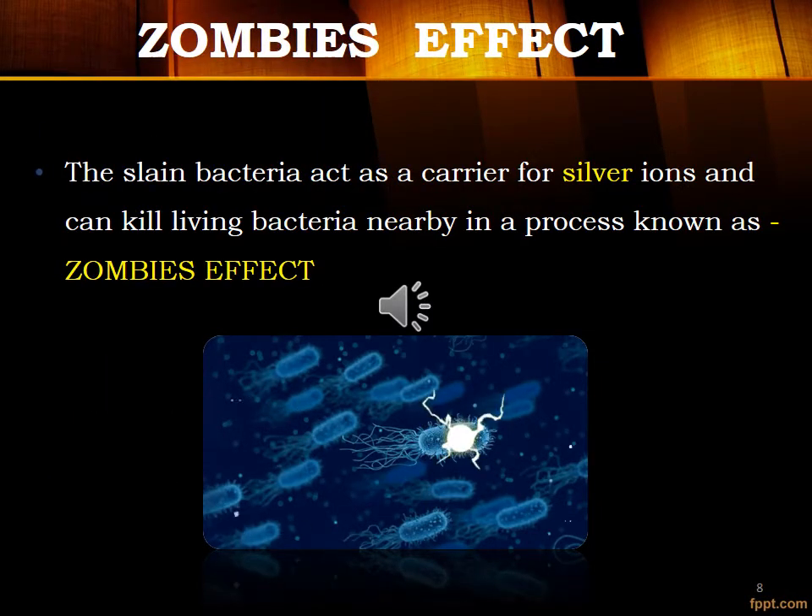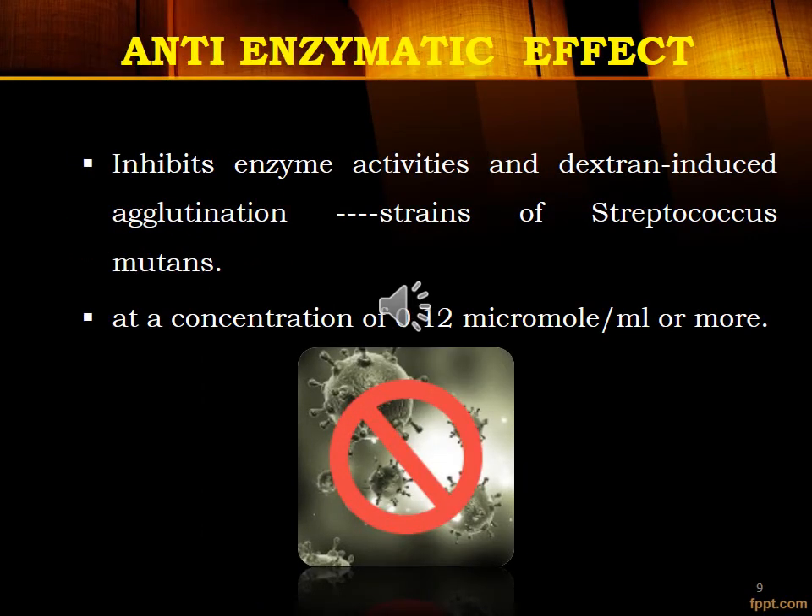The Jombus effect refers to how silver present in Silver Diamine Fluoride binds to cariogenic bacteria, killing them. These dead bacteria, which remain on the teeth, also kill living bacteria nearby — this is the Jombus effect. SDF also has an anti-enzymatic effect against Streptococcus mutans at a concentration of 0.12 micromole per milliliter or more.